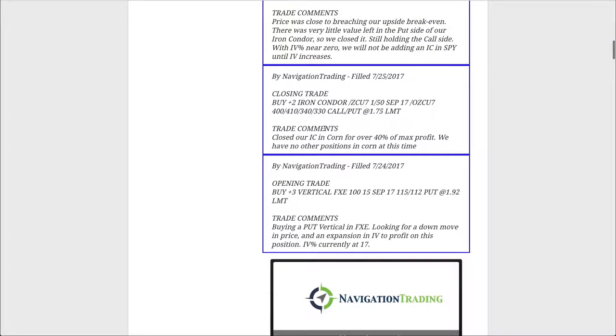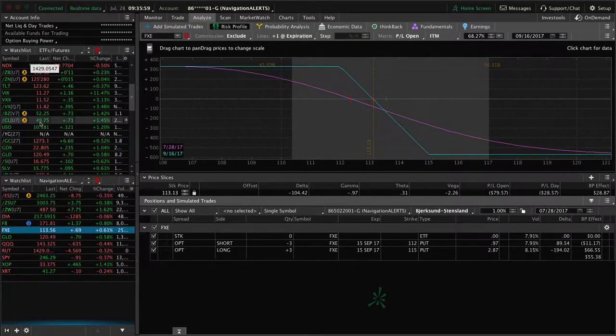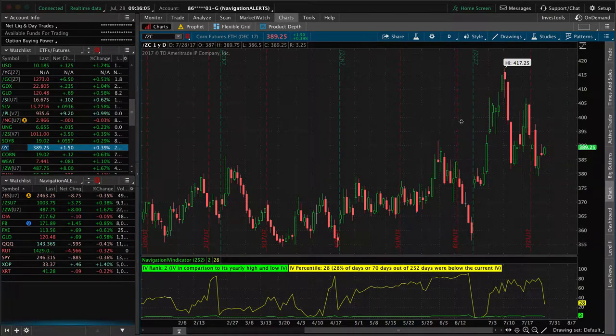Next trade was an iron condor that we closed out in corn. We booked that for over 40% of max profit. These grains were having huge moves for a while. Now they're starting to get a little bit more range-bound, but still decent premium and still decent volatility to trade in the grains. We've still got positions in soybeans and wheat, which I'll go over in a second, but now we are completely out of corn.